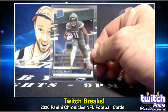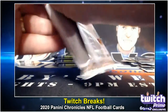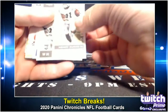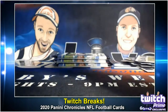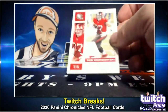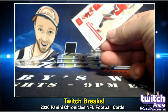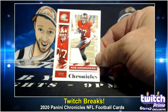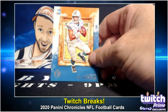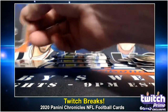Rated rookie acetate — Denzel Mims. Wow, a lot of nice cards. Just a fantastic rip. Henry Ruggs. Marquise Brown. Rob Gronkowski — memorabilia card, number 100 of 299. Tua Tagovailoa on the Gridiron Kings. J.K. Dobbins.